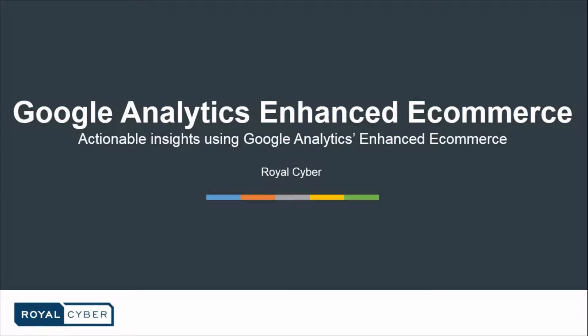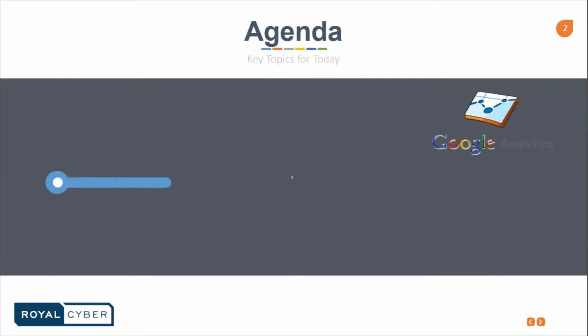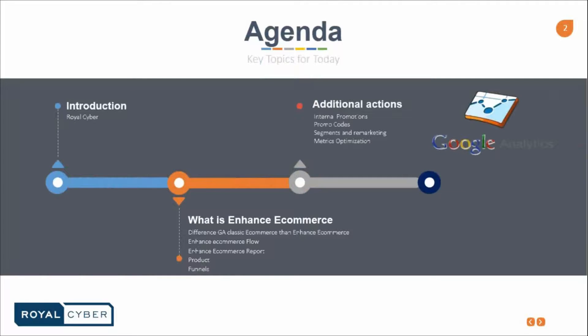Today we're going to talk about Google Analytics and Enhanced Commerce. Let's take a look at our agenda for today. In the beginning we're going to have a brief introduction on Royal Cyber, followed by what exactly is Enhanced Commerce and the additional actions in terms of internal promotions, promo codes, and segment and remarketing metric organizations.